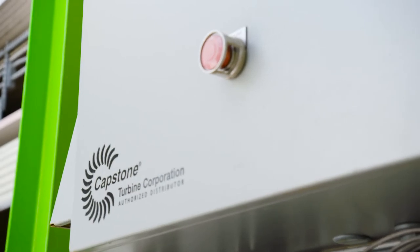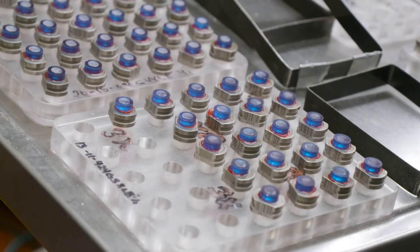Ben's Research and Development utilizes the Capstone turbine optimally because Capstones are scalable — we have 65 kilowatt units, 200 kilowatt units, and can scale it up to 10 megawatts if needed.